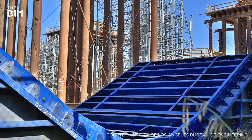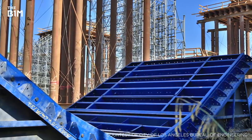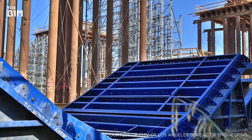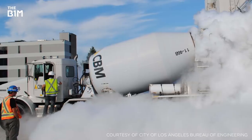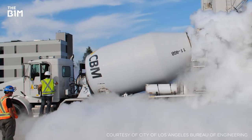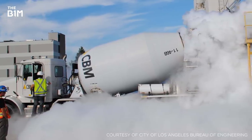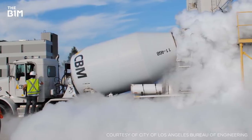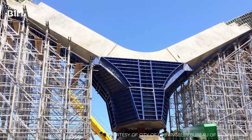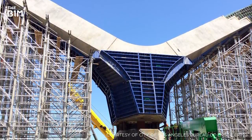To support the arches and create the bridge's unique Y-bents, prefabricated falsework is being trucked in from as far away as Indiana and Toronto. As concrete gives off heat as it cures, liquid nitrogen is poured into the concrete mixers during the summer months to control the temperature of the mix and prevent it from curing too quickly in the Los Angeles heat, which could lead to cracks forming on the finished structure.